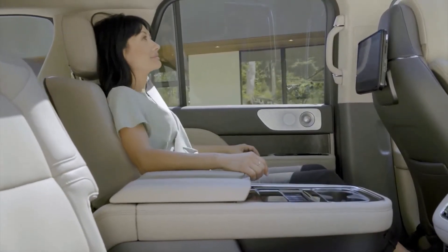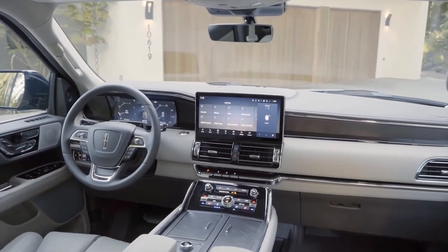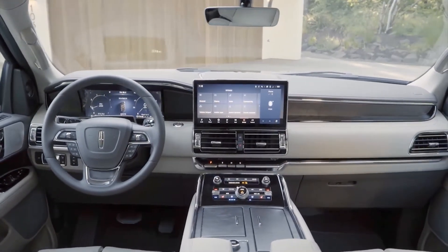Drop a little more scratch and Lincoln fits a pair of 10.1-inch rear seat entertainment screens, each of which is capable of displaying individual content and includes Amazon's Fire TV.